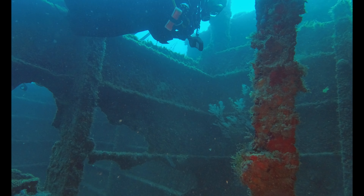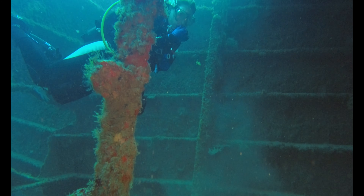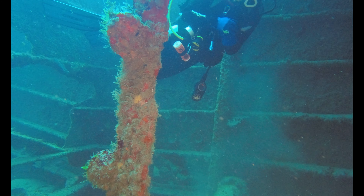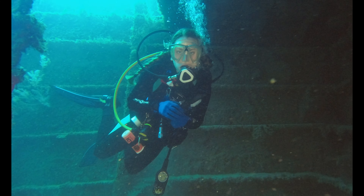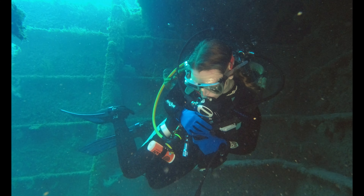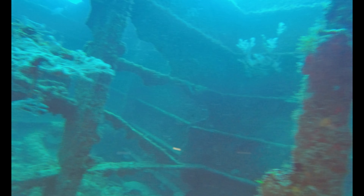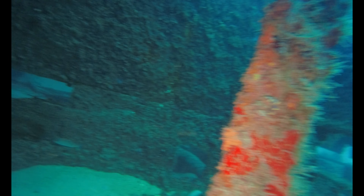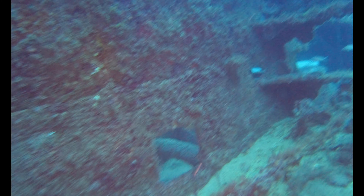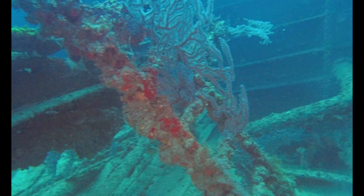We're going to explore the inside of the Esso Bonaire 3. The ship was built in 1939 as an oil carrier and is 146 feet long. In 1989 she was caught with 50,000 pounds of marijuana hidden in the hold. The ship was seized by the Coast Guard and sunk later that year as an artificial reef. We're looking at 35 years of growth.